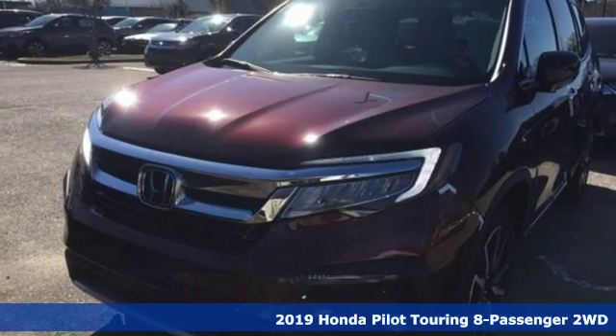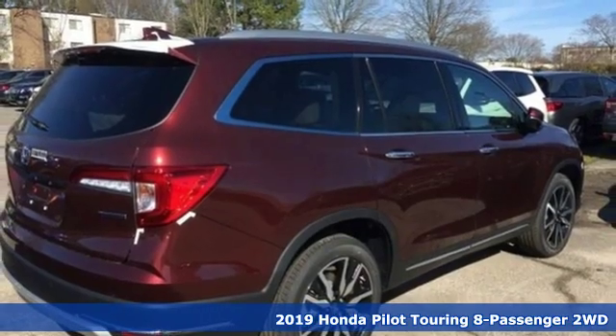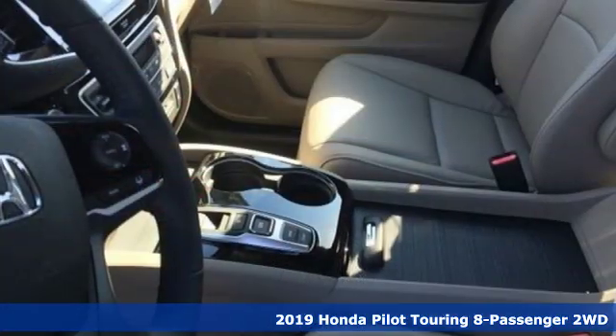It's a new 2019 Honda Pilot. Style runs in the family, and watch the family run to pile into this roomy Pilot.